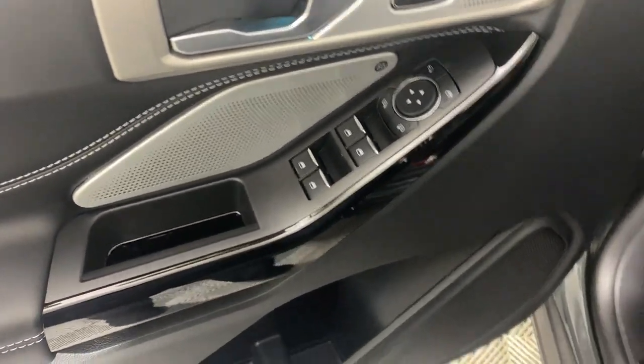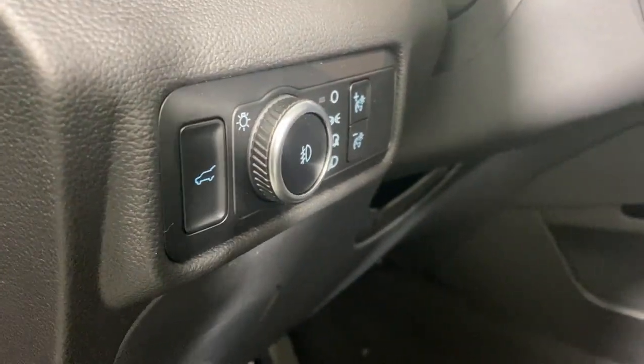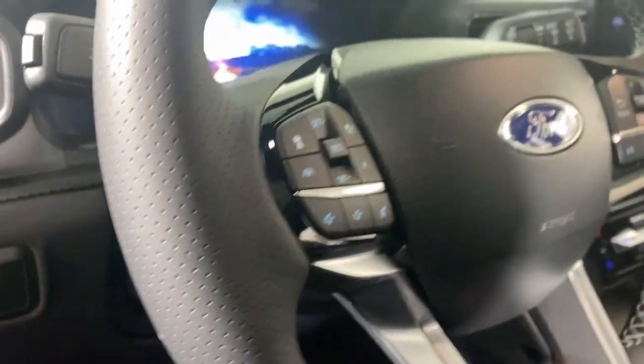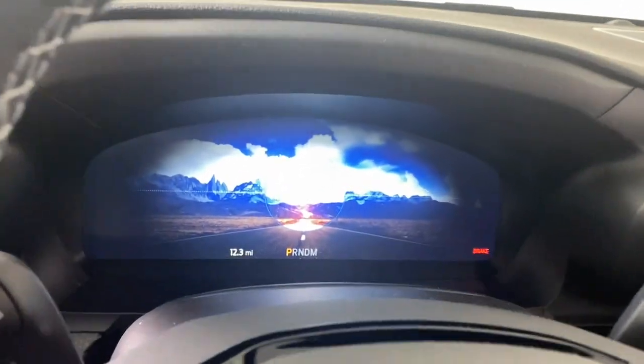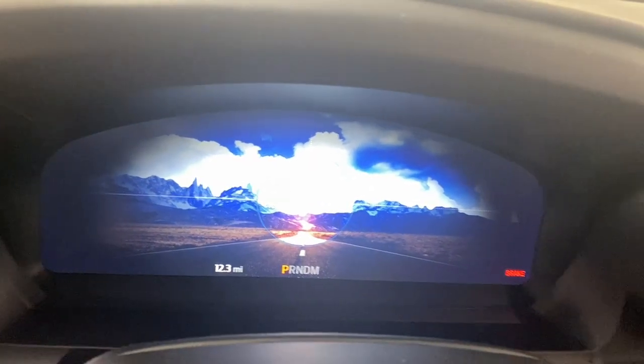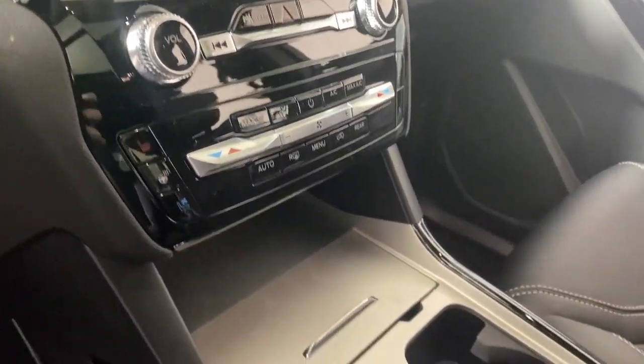The following are some of this vehicle's highlighted options: heated steering wheel, heated and/or cooled front seats, 360-degree view camera, Apple CarPlay and/or Android Auto, wireless charging station, touchscreen infotainment system, keyless entry, moonroof, navigation system, third-row seat.